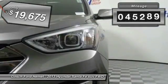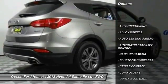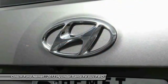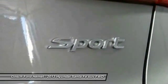This vehicle has less than 50,000 miles. Here are some of this vehicle's great options: sunroof, keyless entry, backup camera, navigation system, traction control, Bluetooth wireless data link for hands-free phone, alloy wheels, air conditioning, cruise control, and automatic stability control.